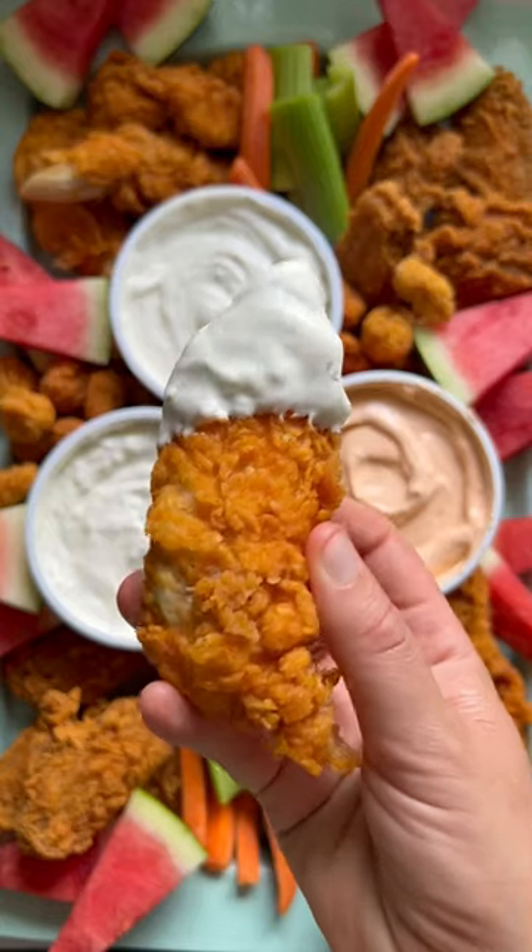Hell of a Good Dips are always delicious and always a crowd pleaser. And they make all my summer soirees even more fun. Enjoy!